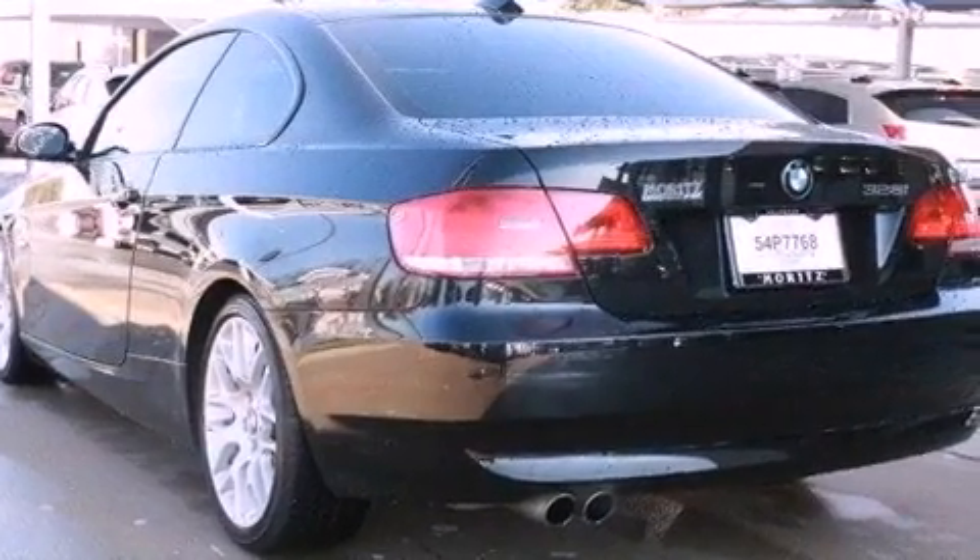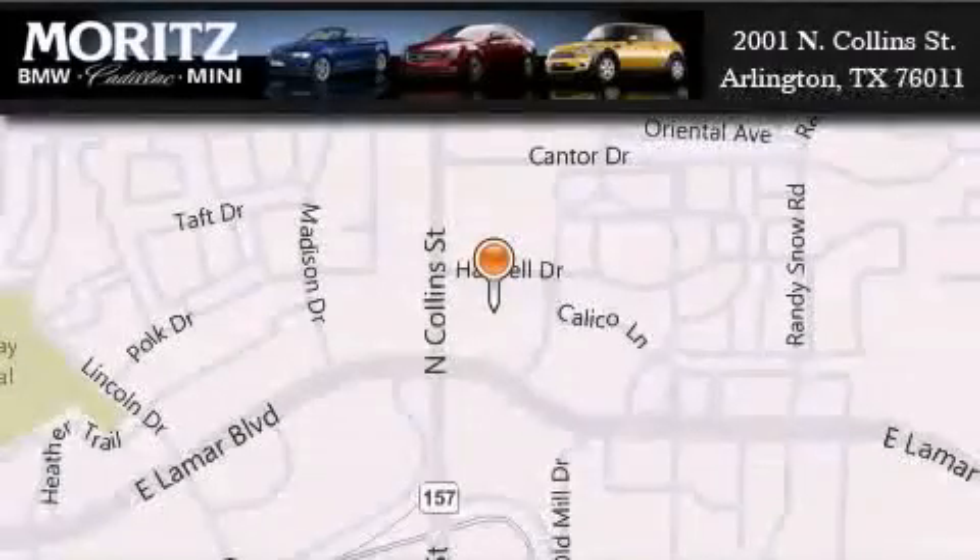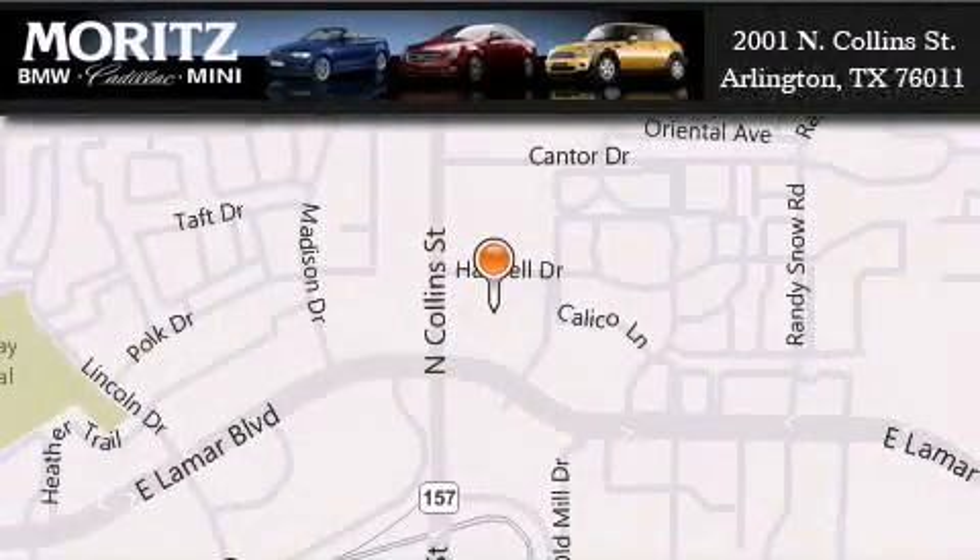This automobile won't last long at this price. Call and arrange a test drive now. Moritz Cadillac BMW Mini is located at 2001 North Collins Street in Arlington. Our goal is to exceed all of your expectations to ensure that you'll return for future visits.